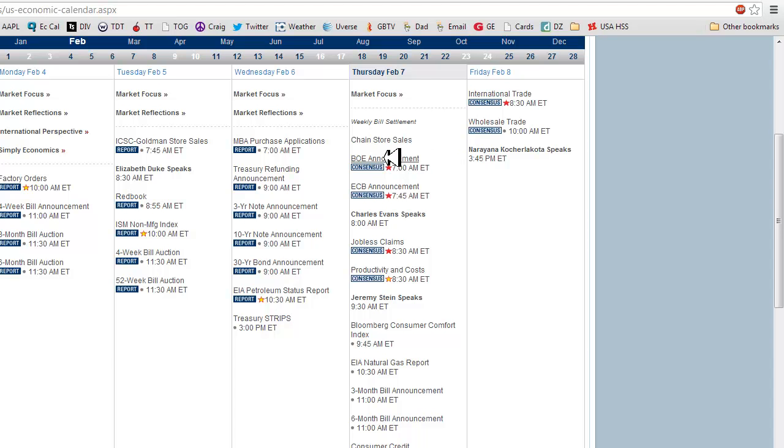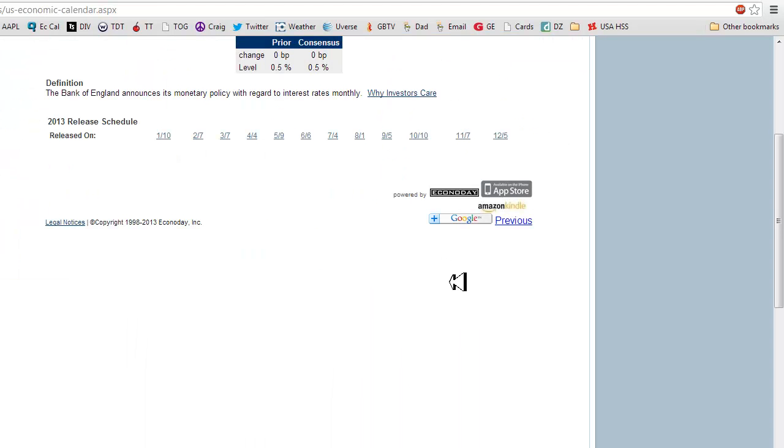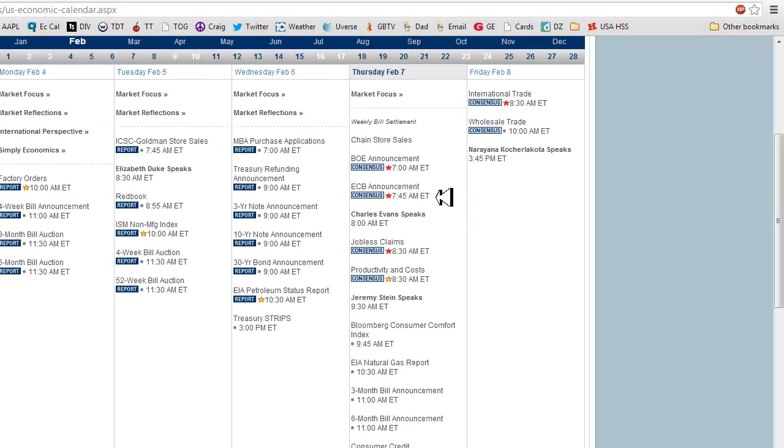The Bank of England has an announcement set for 7 o'clock this morning, and then the European Central Bank has an announcement at 7:45. Jobless claims are at 8:30, all may be market affecting if they don't meet predictions, and then productivity and cost at 8:30 a.m.